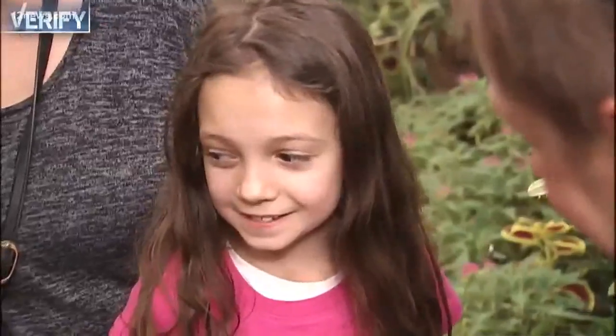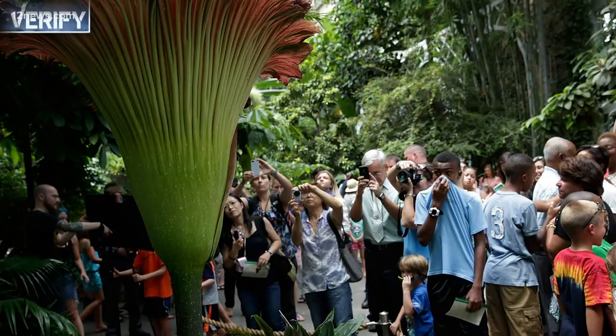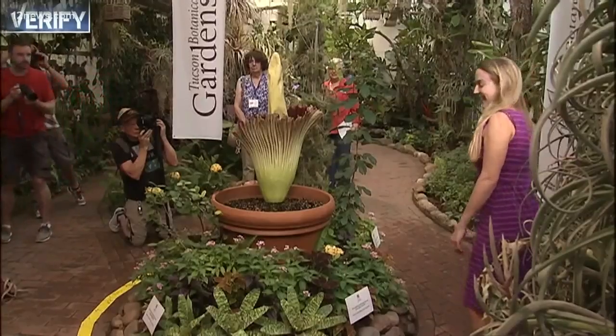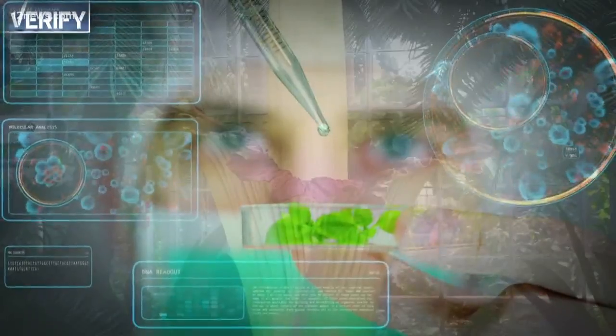Thousands have come out to get a glimpse. 'I think it's really cool, the flower is really pretty.' 'It's pretty impressive how large it is and how beautiful it is.' Known for its smell, there have been some great descriptions: rotting fish, rotting meat, organic potting soil. To me it smelled like really bad body odor.